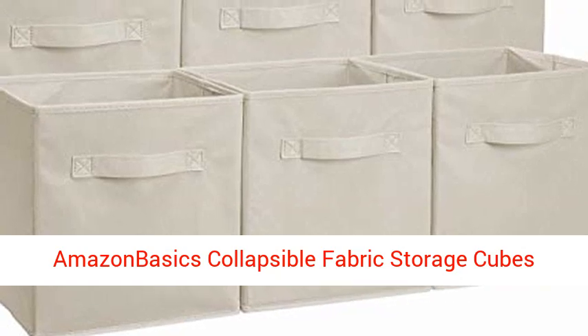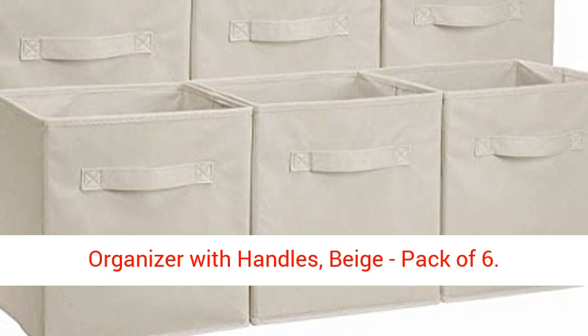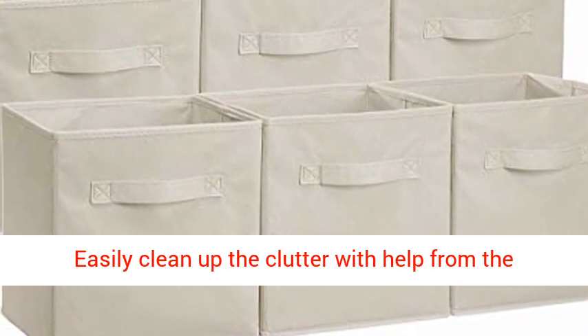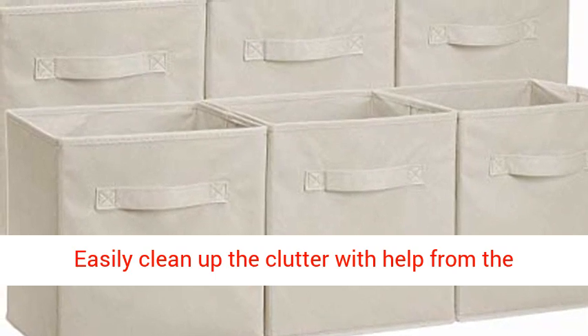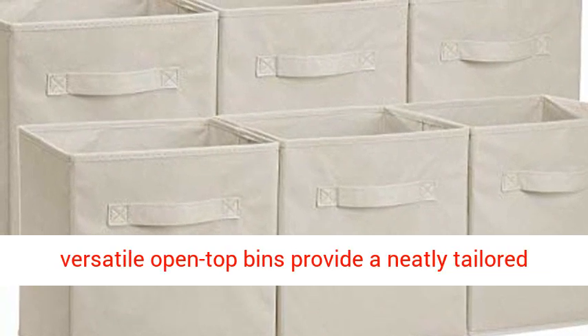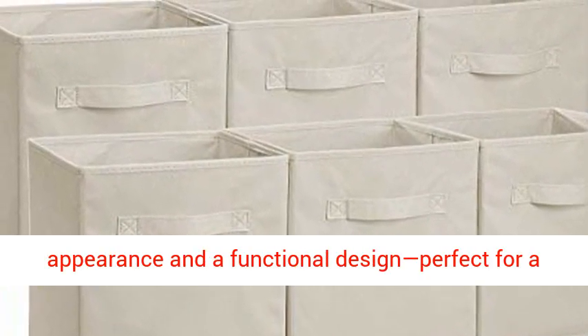Amazon Basics Collapsible Fabric Storage Cubes Organizer with Handles, Beige, Pack of 6. Easily clean up the clutter with help from the Amazon Basics Foldable Storage Cubes, 6 Pack. The versatile open top bins provide a neatly tailored appearance and a functional design.